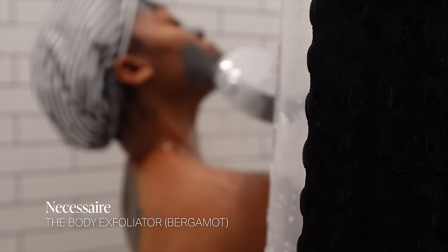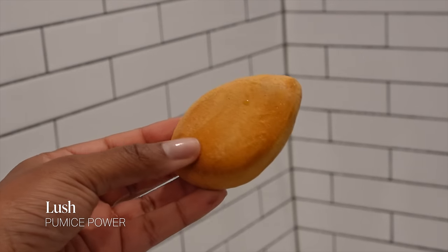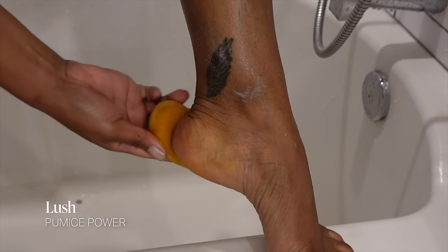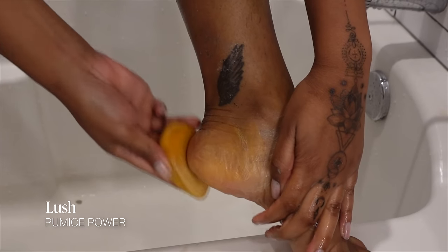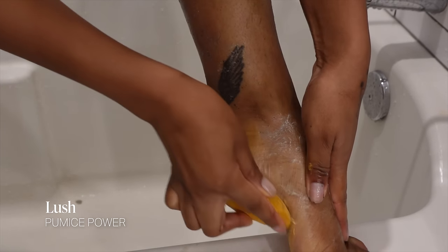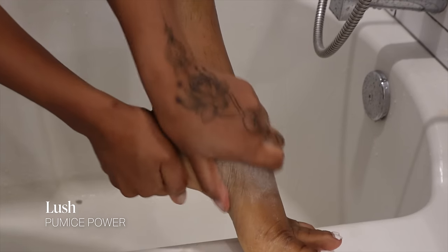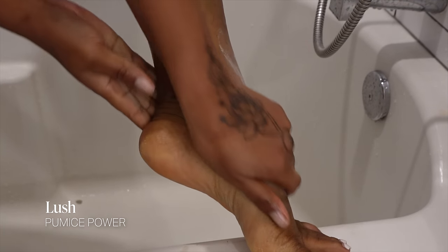Next I'm going to use another long-time favorite — Pumice Power from Lush. It's a foot exfoliator. You could use your regular exfoliator on your feet, but why not use one that's designed specifically for feet? I've been using this for years. It smells good, really helps to scrub away dead skin and calloused feet, and I use this almost every day.